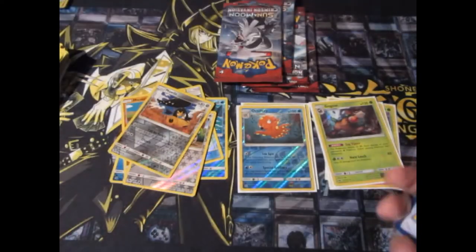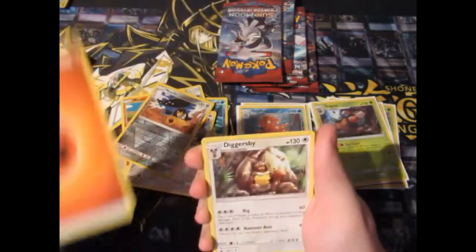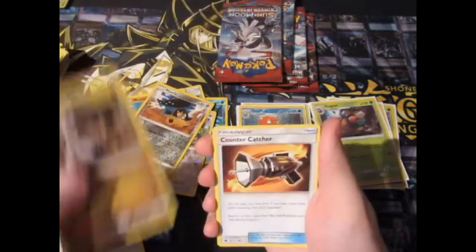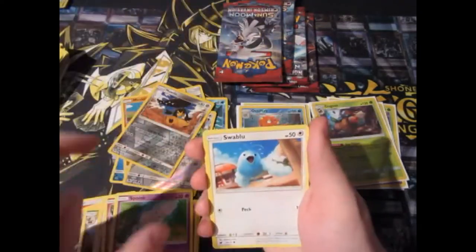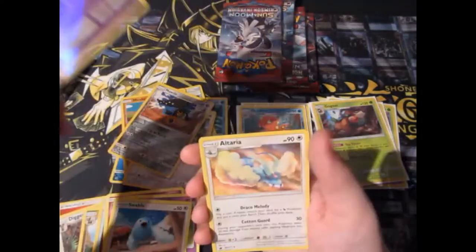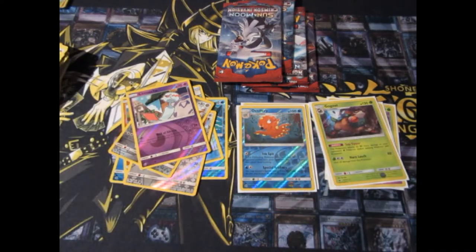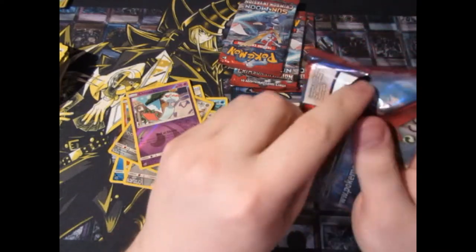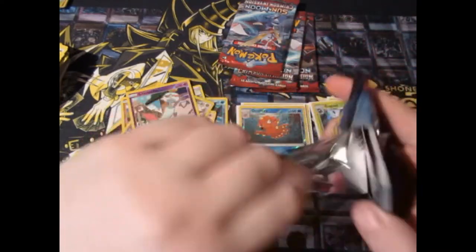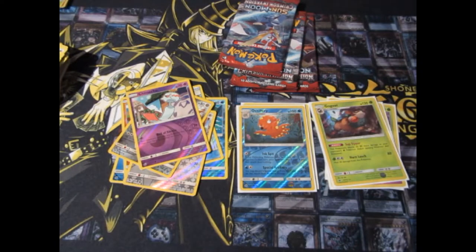Next pack. Pack nine: Fairy Energy, Diggersby, Kakamol, Nerner, Exercius, Jigglypuff, Cinccino, Boink, Swablu, another Cinccino, and Altaria. Still nothing. We've got four packs left. Has this big box that I purchased after Christmas on offer been a complete and utter dud? I'll be so angry if it is.